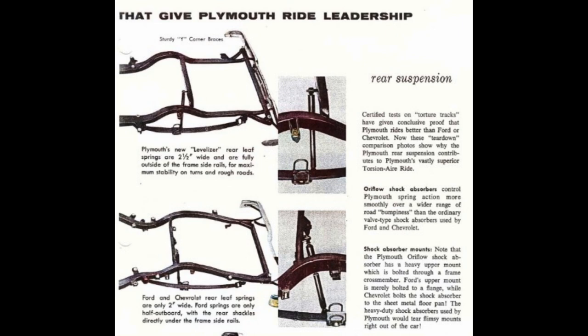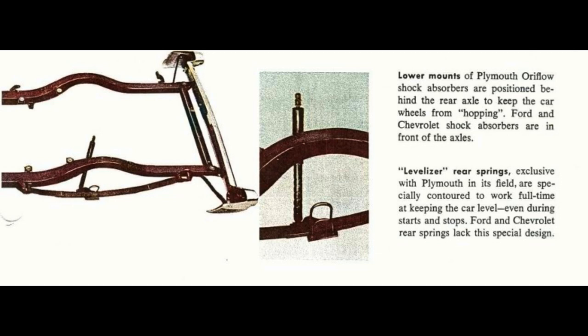Note that the Plymouth Aura-Flow shock absorber has a heavy upper mount which is bolted through a frame crossmember. Ford's upper mount is merely bolted to a flange, while Chevrolet bolts the shock absorber only to the sheet metal floor pan. The heavy-duty shock absorbers used by Plymouth would tear flimsy mounts right out of the car. Lower mounts of Plymouth Aura-Flow shock absorbers are positioned behind the rear axle to keep the car wheels from hopping, while Ford and Chevrolet shock absorbers are in front of the axles. Levelizer rear springs, exclusive with Plymouth in its field, are specially contoured to work full-time at keeping the car level, even during starts and stops. Ford and Chevrolet rear springs lack this special design.